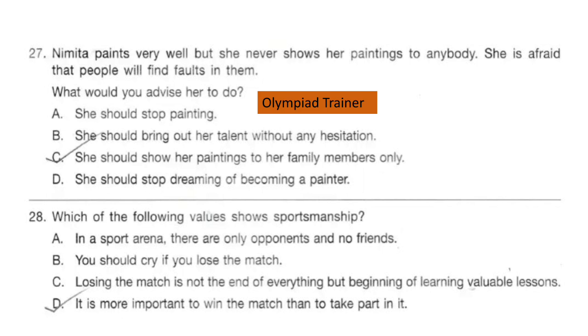Question 28. Which of the following values shows sportsmanship? Read the options carefully and select your answer. The correct answer is option C: losing the match is not the end of everything, but the beginning of learning valuable lessons.